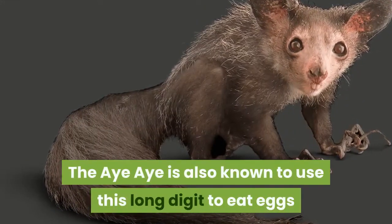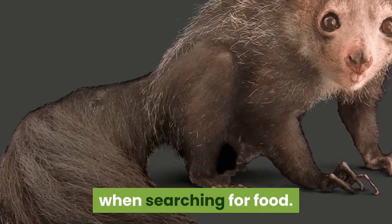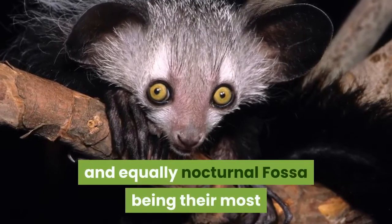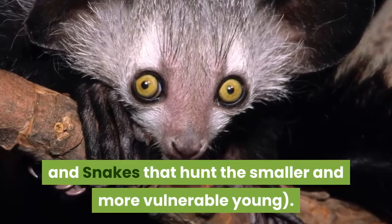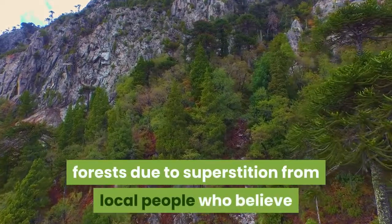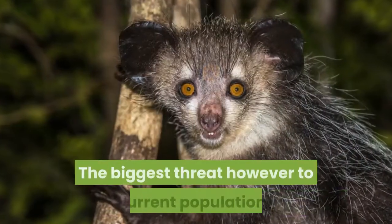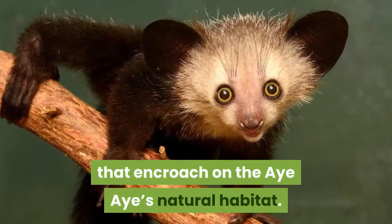The Aye-Aye is also known to use this long digit to eat eggs and coconut flesh, and is thought to be the only primate to use echolocation when searching for food. The secretive and tree-dwelling lifestyle of the Aye-Aye means that it has very few natural predators in its native environment, with the agile and equally nocturnal Fossa being its most ferocious natural predator, along with birds of prey and snakes that hunt the smaller and more vulnerable young. Humans are in fact the biggest threat to the Aye-Aye, as populations have been obliterated in much of their native forests due to superstition from local people who believe it is a bad omen to see one. In other areas where they are not feared in this way, the Aye-Aye is hunted as bushmeat. The biggest threat to current populations, however, is habitat loss caused by deforestation and growing human settlements that encroach on the Aye-Aye's natural habitat.